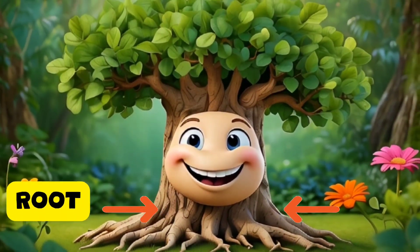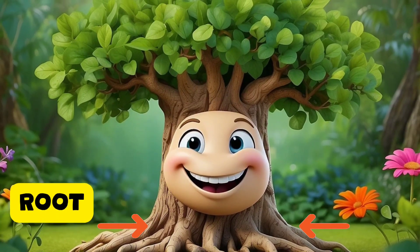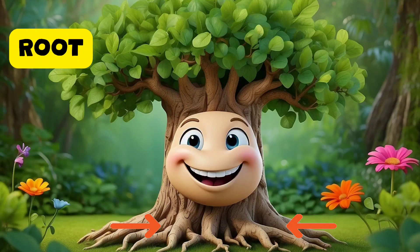Hi, I'm Root. I stay underground and suck up water and food from the soil. It helps the plant stay healthy, grow tall, and I also fix the plant to the soil, like its anchor.